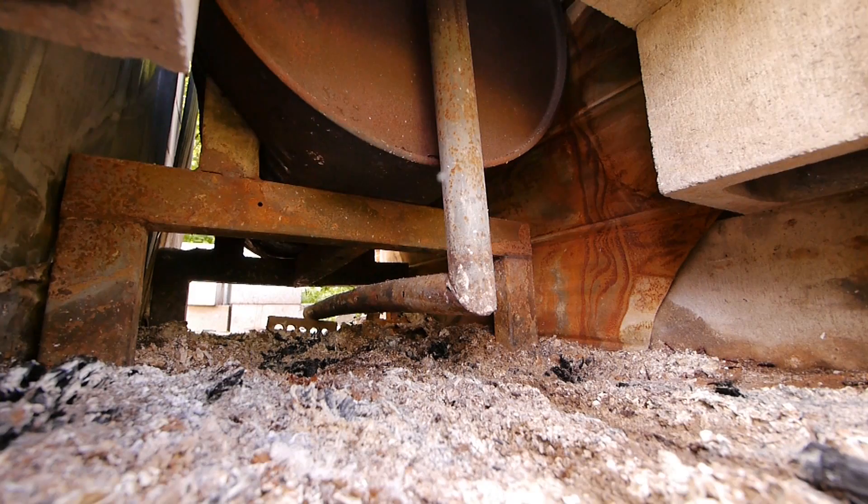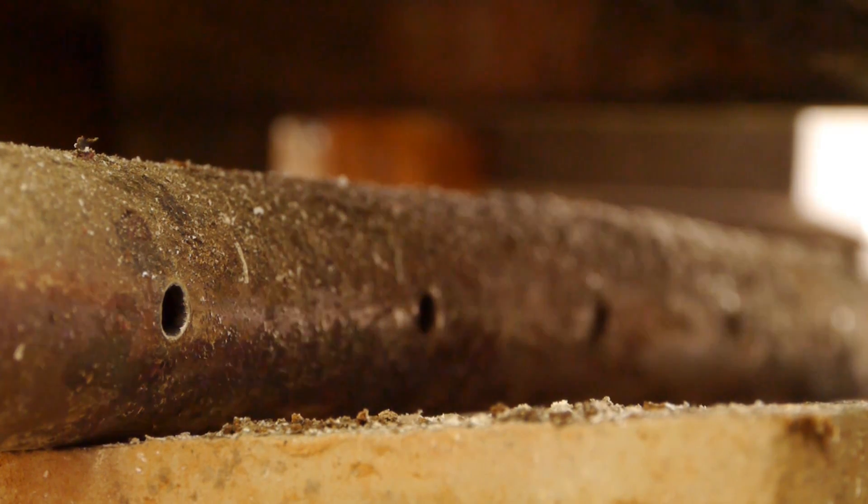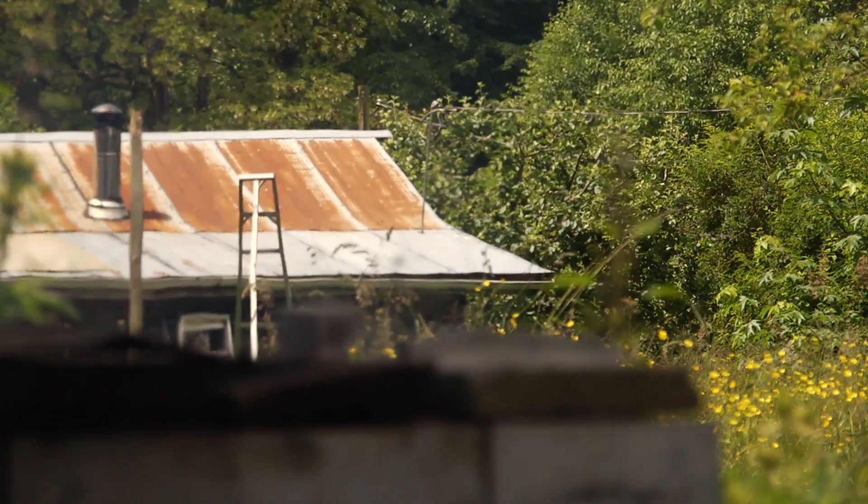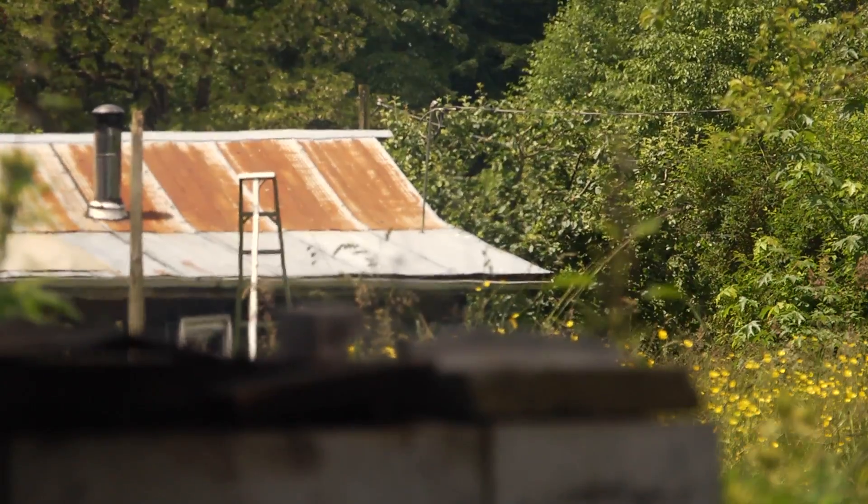There's a pipe that exits the drum and wraps around underneath with holes in it. The gases that come off the wood are circulated underneath, exit those holes, become ignited by the flame that's underneath, further driving the temperature up and continuing the process to make biochar.